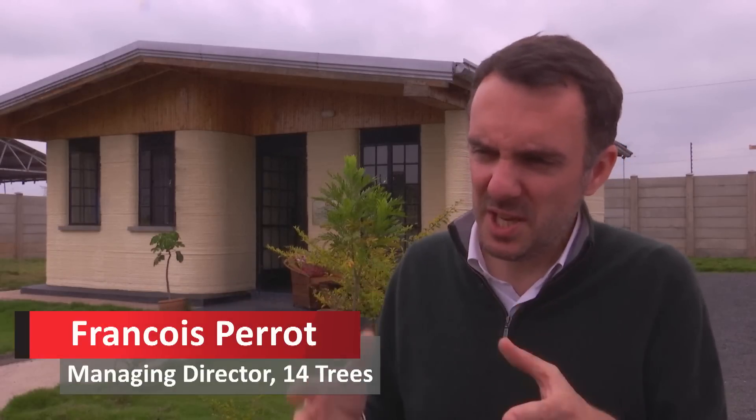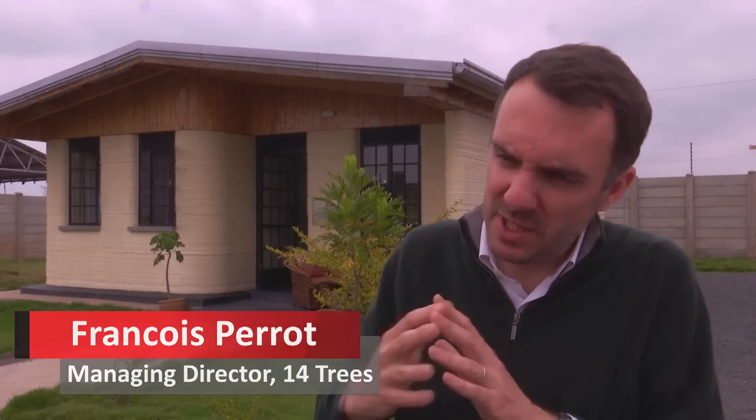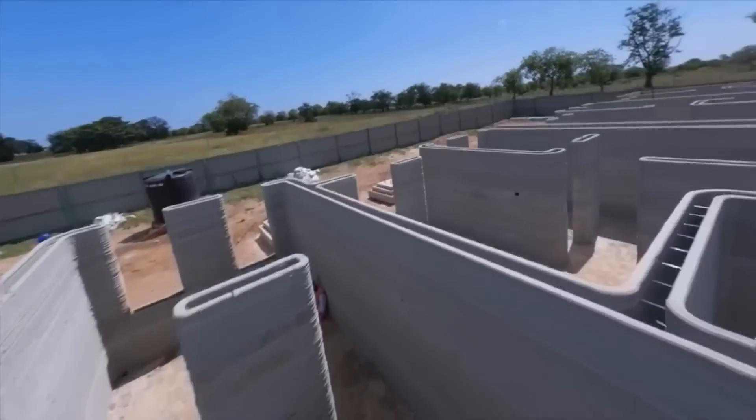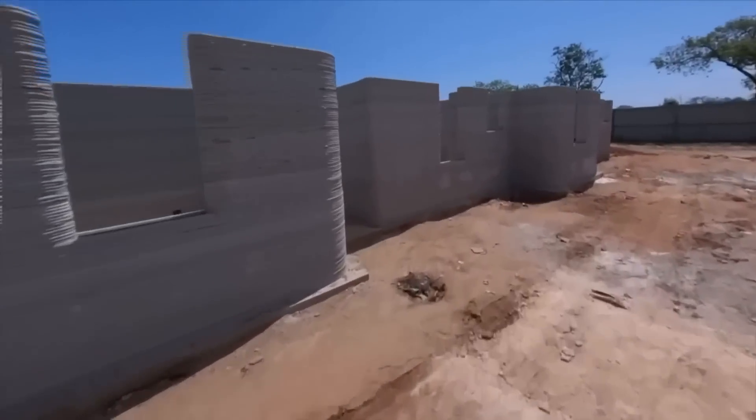The housing need on the continent is huge. It's more than 2 million houses here in Kenya, it's more than 10 million in Nigeria. And we know that if we want to clear that backlog, we need to build differently. We need to build at scale with speed and with low carbon materials. And this is what construction 3D printing makes possible, so that we clear that backlog soon.